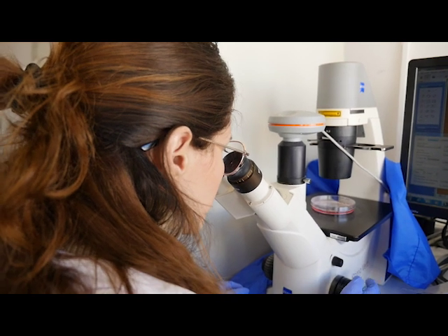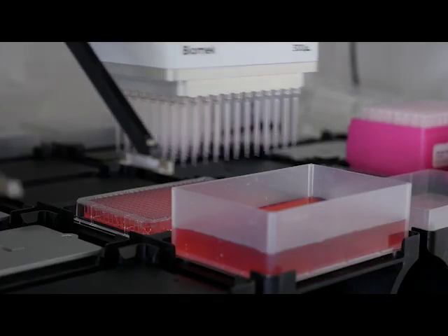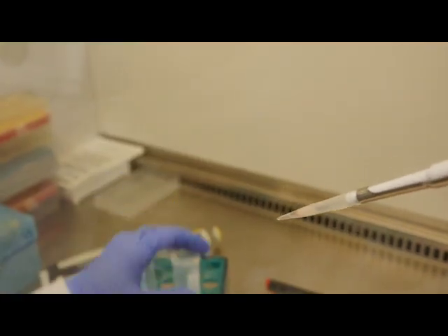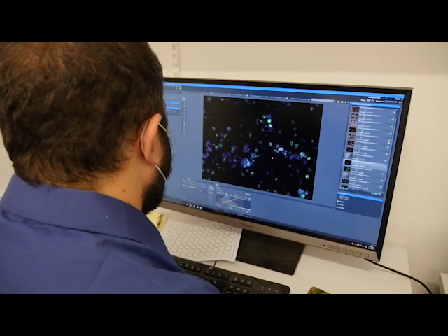To support our findings, we carried out an observational study in three clinical centers in Israel and added additional observational data from Europe and the United States. All this data supported our initial observations, showing that phenylfibrate can dramatically reduce the inflammation induced by COVID-19.